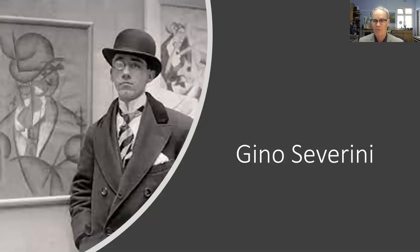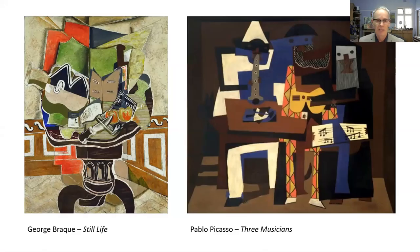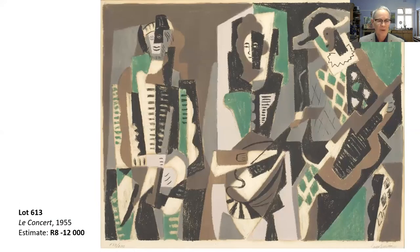Last of my three: Gino Severini, one of the few very important Futurist artists coming out of Italy in the early 20th century. Severini was in very good company with Boccioni and met many other famous artists in that movement. He would also have been influenced by Georges Braque and Pablo Picasso. These two examples show early Cubism in the early teens of the 20th century.